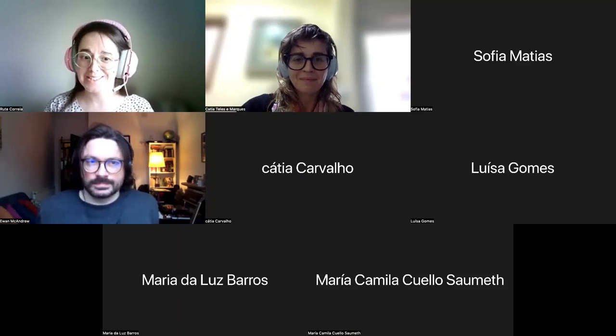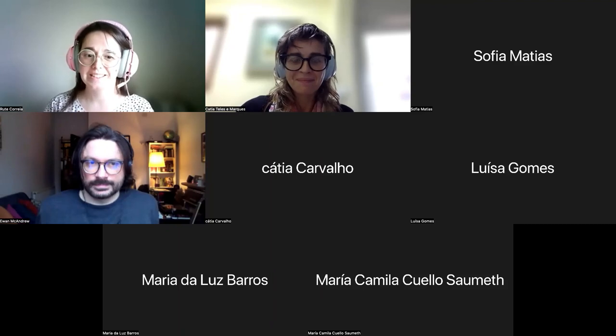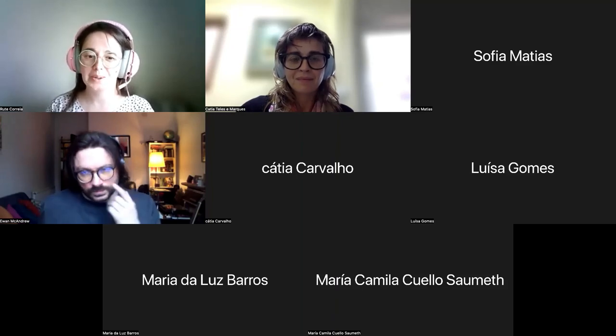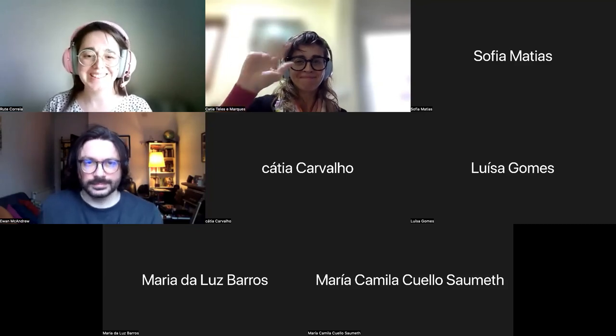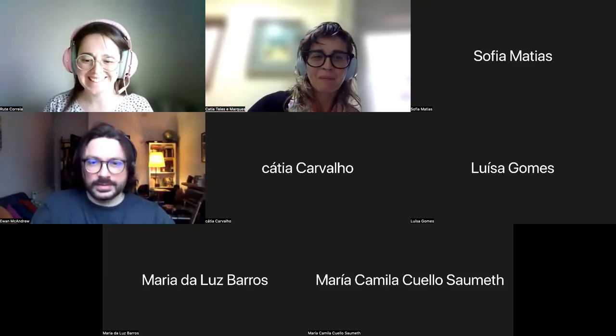Amanhã vai haver 10 Anjos do Wikidata, na faculdade e no Zoom. Ainda se podem inscrever. Basta passarem pela agenda EFC de Sagais, estão lá os links com a agenda completa. Muito obrigada. Thank you so much. See you soon. Bye. Thanks everyone.